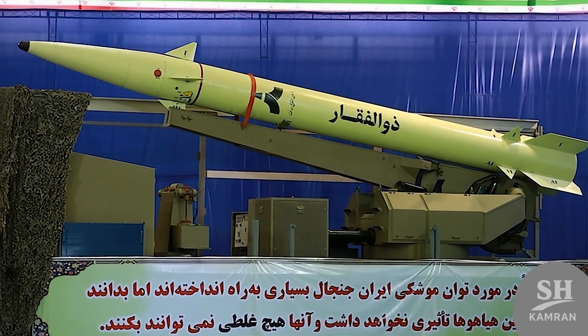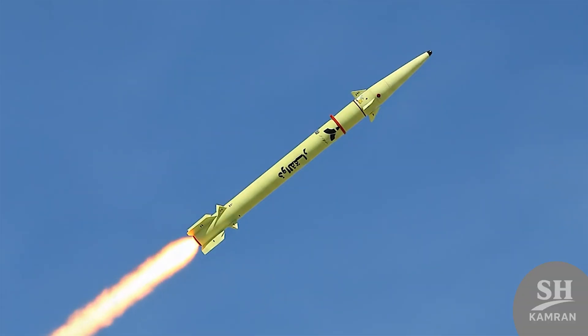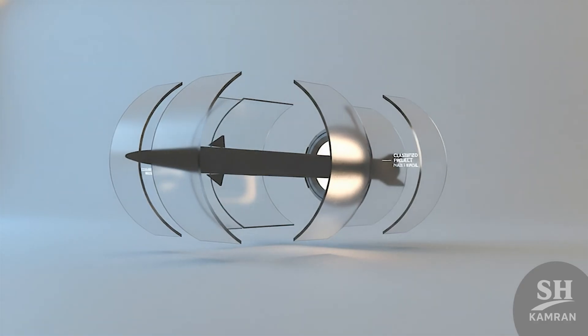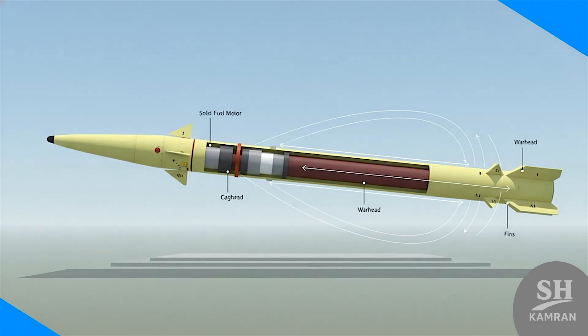Hey friends, today we're going to open the file on one of Iran's scariest swords — a missile named after Imam Ali's legendary sword that has really frustrated the enemy. If you want to know how Zulf-Agar hits pinpoint targets and what secrets it holds, definitely stay with me until the end because I'm going to surprise you. Let's get straight to the point.